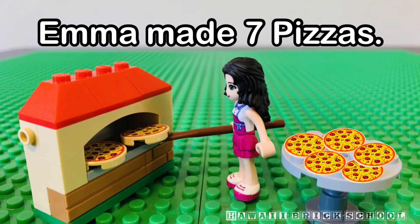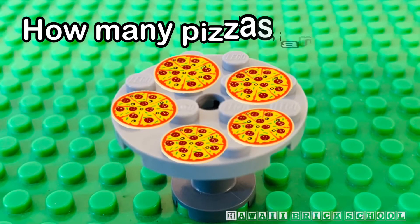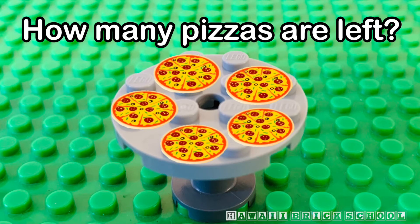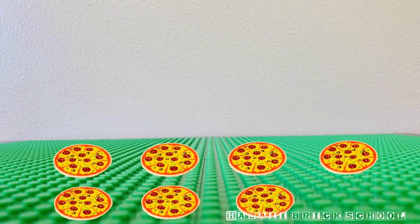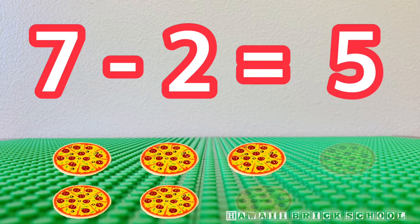Emma made seven pizzas. But she dropped two of them. How many pizzas are left? Seven minus two is... Five.